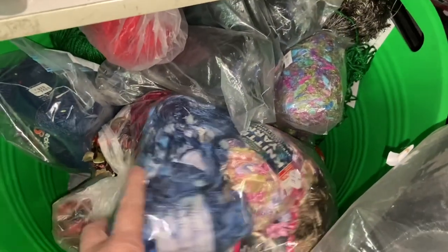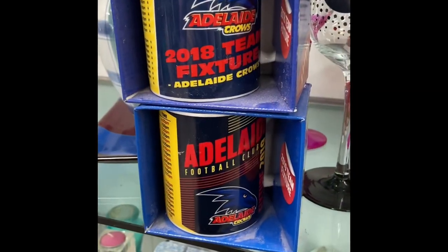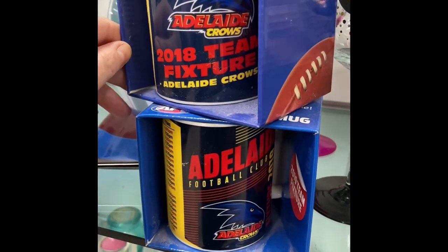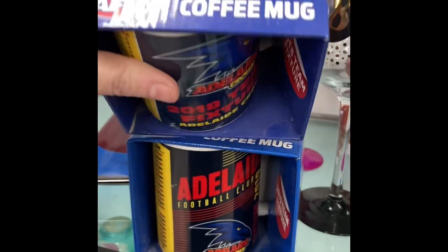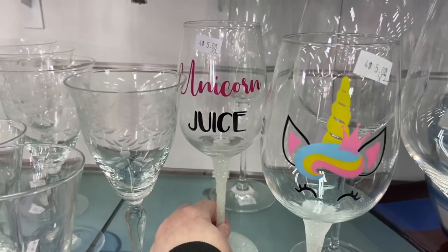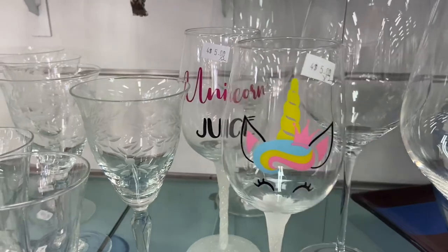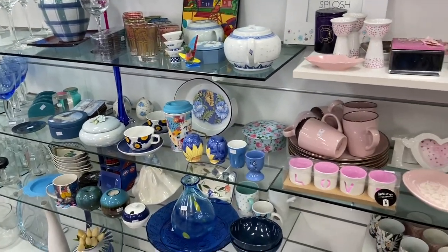The wool is always so good in here, especially if you're just looking for a little piece to finish something off or make something small. I took a photo of these Adelaide Crows coffee mugs and tagged two Aussie thrifters because I know one of them is a big Crows fan. And these glasses made me laugh — 'unicorn juice' — I've often seen them labeled 'mummy juice.'